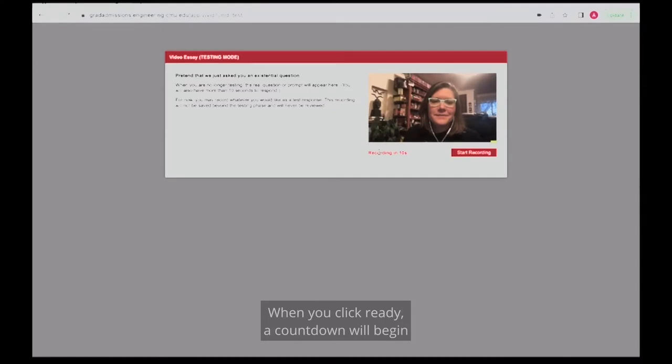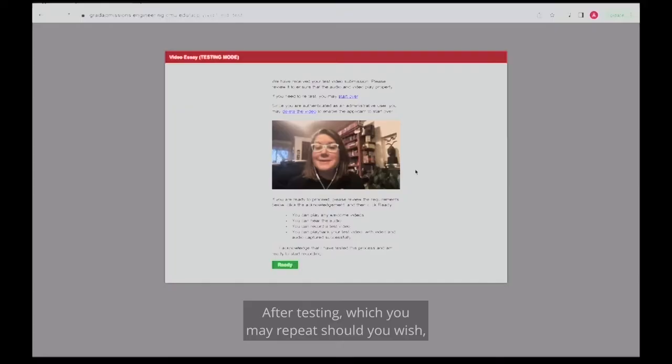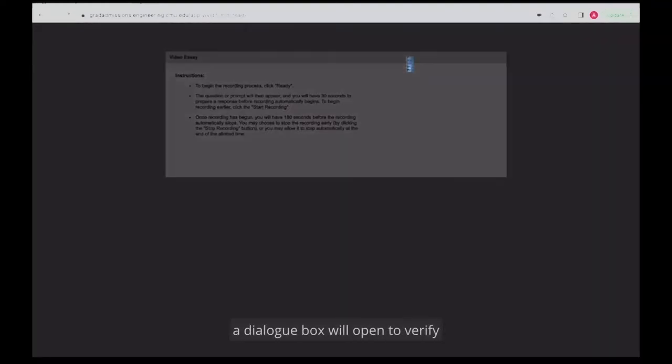When you click Ready, a countdown will begin, but you may also hit Start Recording at any point once you click Ready. After testing — which you may repeat should you wish — you will acknowledge that you have tested the functionality, and then when you click Ready a second time, a dialog box will open to verify that you are certain that you want to proceed.